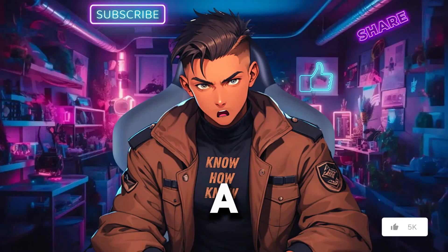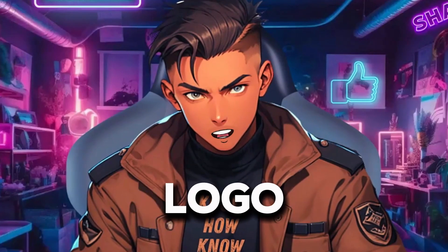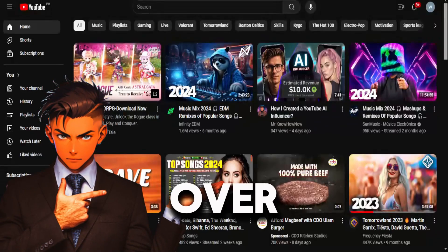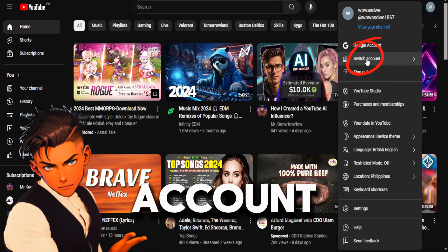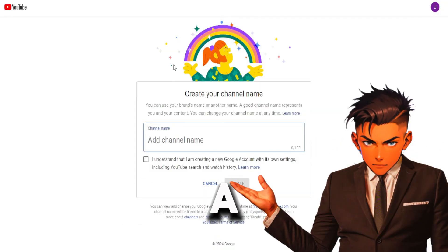To start, we obviously need a channel and the branding for it. Just in case you already know how to create a channel and the logo, feel free to use the timestamps below to skip this step. If not, go over to your YouTube Studio and create a channel. On the right side, hit your profile icon, then hit Switch Account, and at the bottom hit View All Channels. Next, hit Create a Channel. Now, choose a name for the channel.